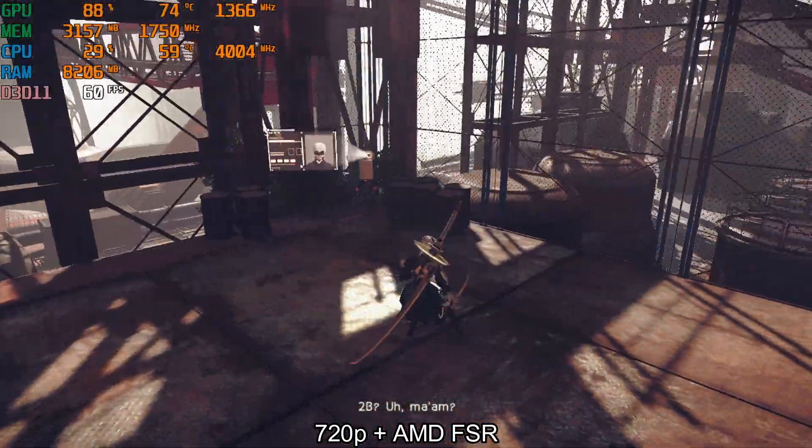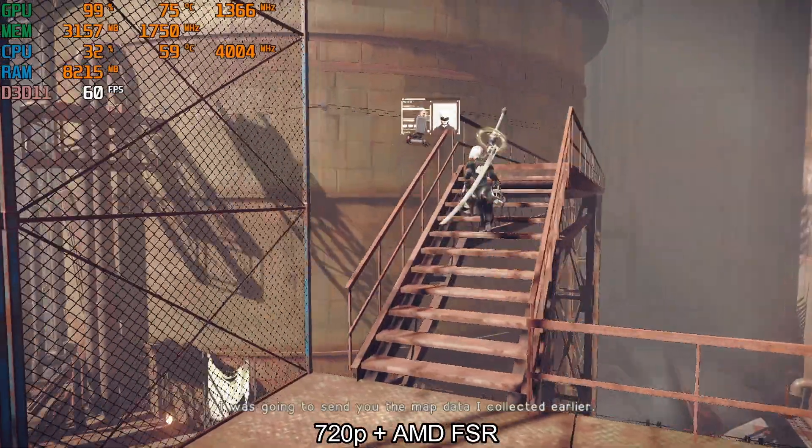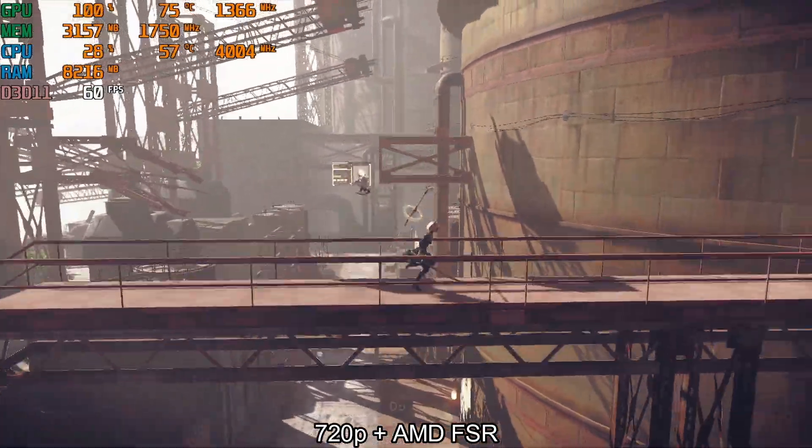2B: Ma'am, what is it? I was going to send you the map data I collected earlier. Do it.